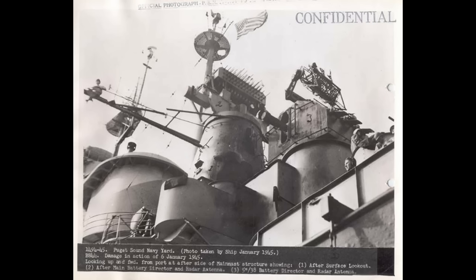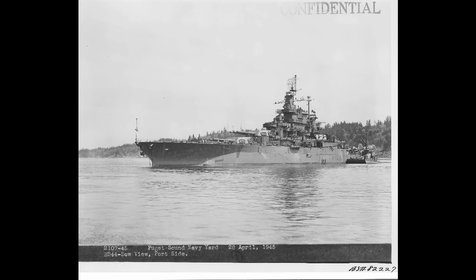In spite of losing 44 men, with another 155 injured, the crew showed real dedication. By the end of January, the aging battleship set off for the West Coast. She needed permanent repairs to her damage, and a general overhaul on top of that.